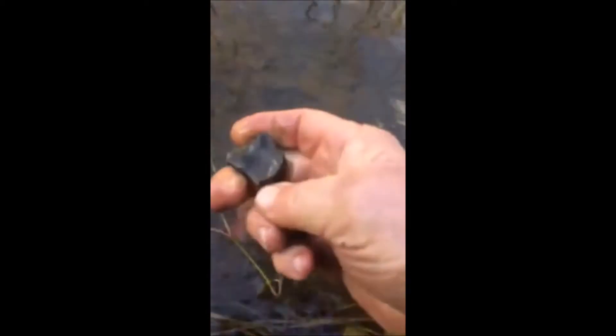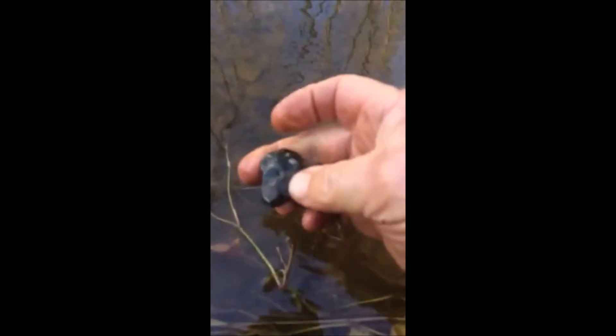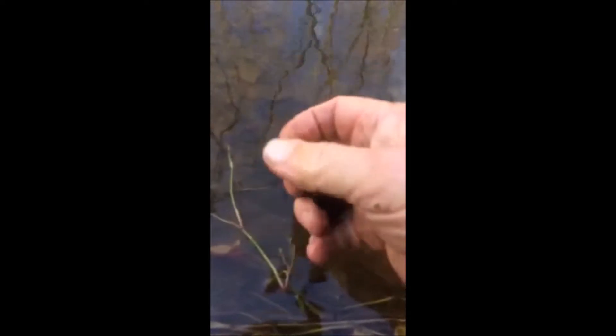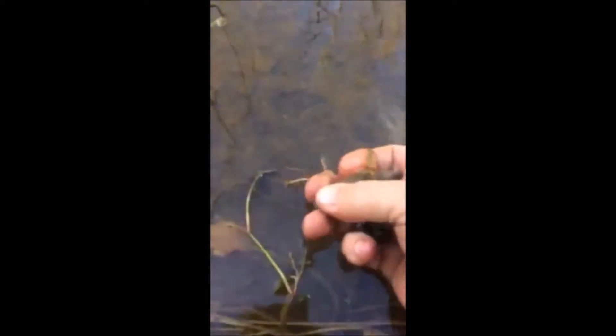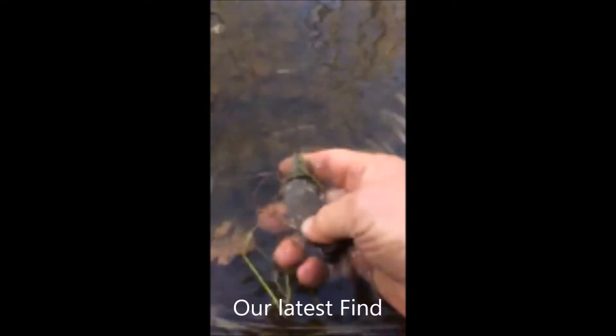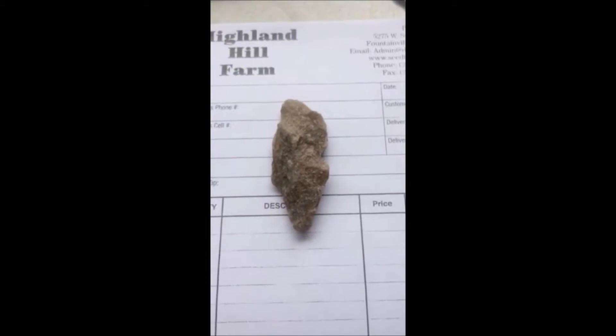I think I'll keep that one. Here is the stone I just pulled out of the creek.